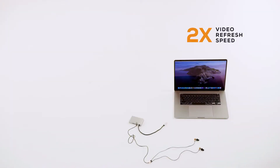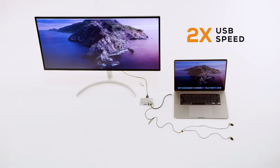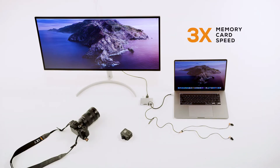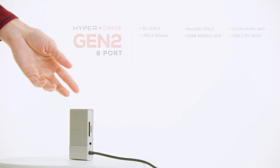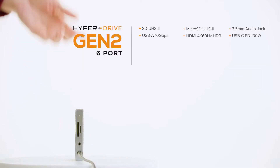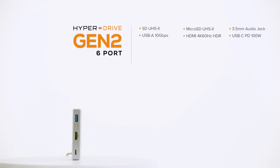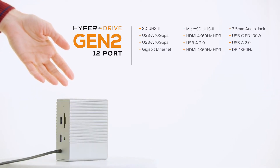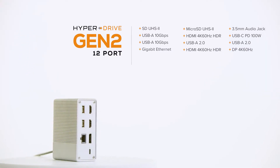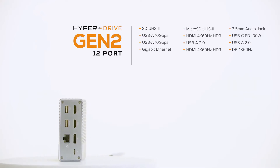With Gen 2, you get two times the video refresh speed on a 4K display, two times the transfer speed over USB, three times the transfer speed for your memory cards, and two times the power to charge your computer. With the 6-in-1 HyperDrive Gen 2 hub, you get a full set of ports. Need more ports? Try the 12-in-1 HyperDrive Gen 2 hub, which supports multiple external video displays.